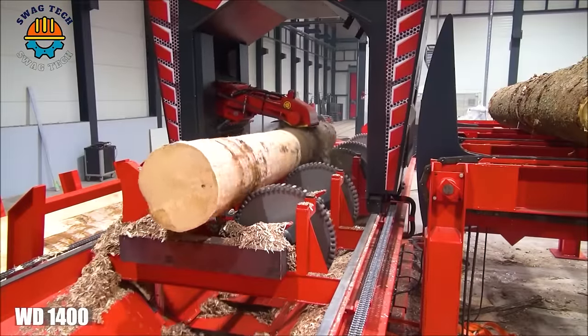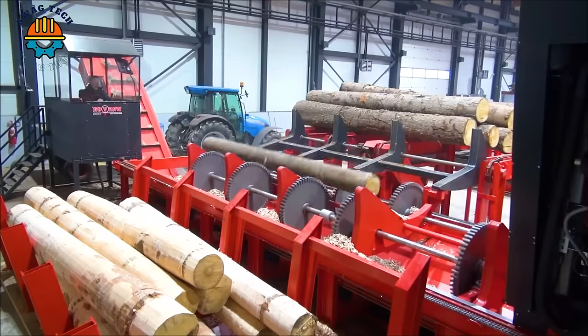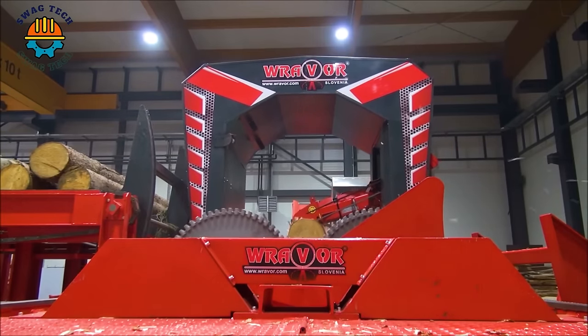The WD1400 wood peeler is an outstanding machine, with its efficient bark removal process improving wood quality and facilitating wood processing operations.